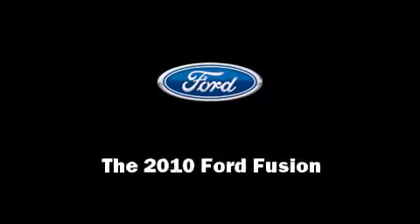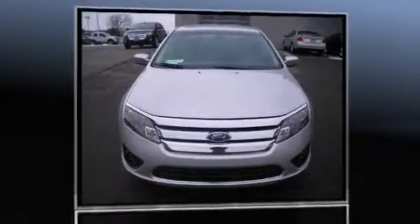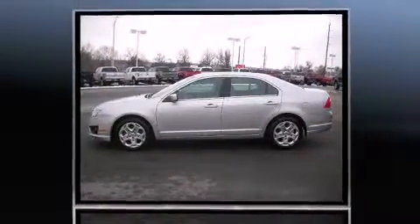Introducing the 2010 Ford Fusion. With less than 30,000 miles on the odometer, this four-door sedan prioritizes comfort, safety and convenience.